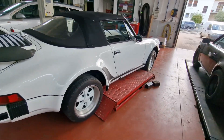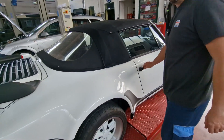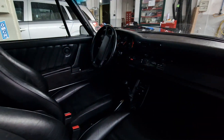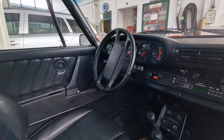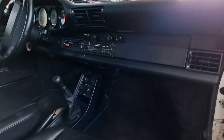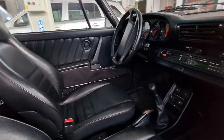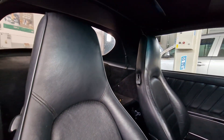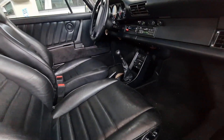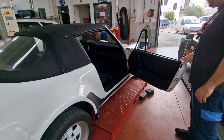Voglio mostrarvi l'interno, perché è in condizioni eccezionali; poi vi farò vedere anche sotto scocca e la meccanica. La macchina ha 31.000 miglia, uno stato introvabile, ed è già dotata di aria condizionata. Vi ricordo che la Porsche 930 è l'unica Porsche cabrio turbo mai prodotta.